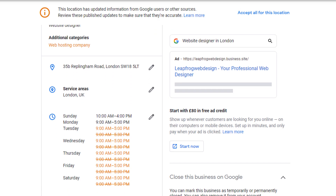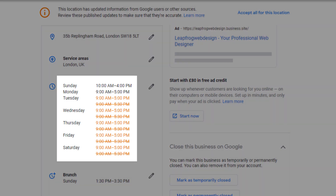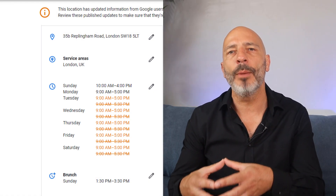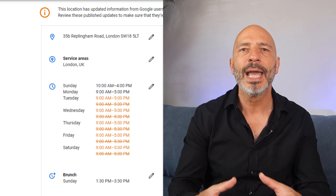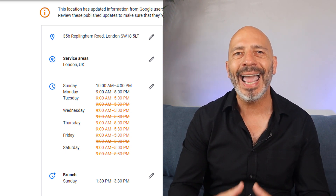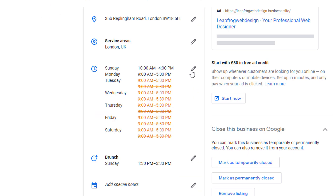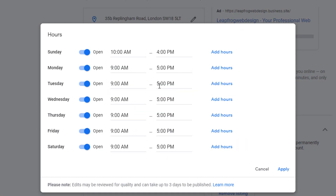If you see some crossed-out information in orange, it means Google has removed the data altogether. In this example, some opening hours have been removed and replaced with different ones. It is important to know that if any of these updates appear on your dashboard, they are already live on your listing — hence the reason why it's important you monitor it regularly. If you are not happy with them, you'll need to change them back individually to what you want and then save. If you are happy with them, you can simply click 'Accept all for this location.'